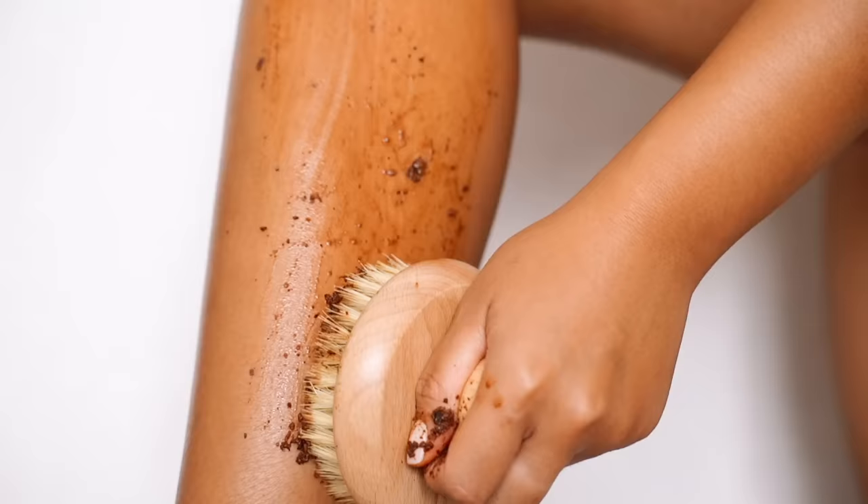Other things you might have seen are coffee scrubs or dry skin brushing. Similarly to supplements, they don't treat the underlying cause of cellulite. What they do is remove dead skin cells and help increase circulation and fluid drainage around the area, which can somewhat help to reduce the appearance of cellulite.